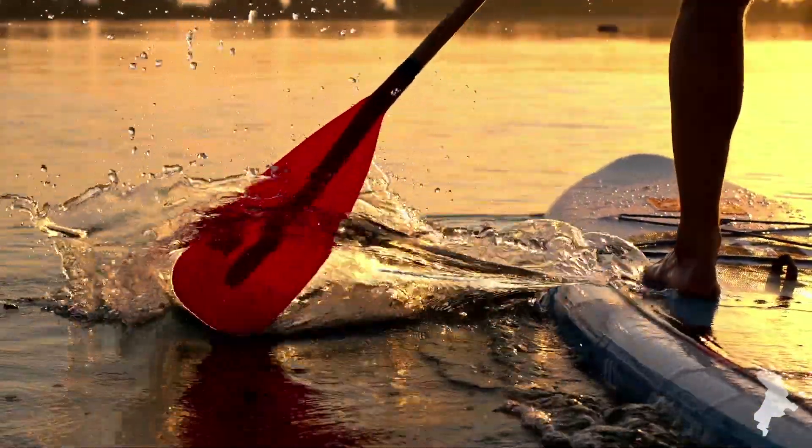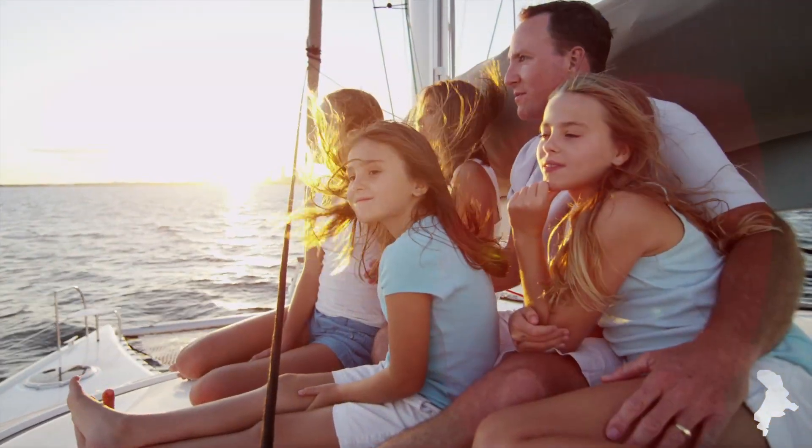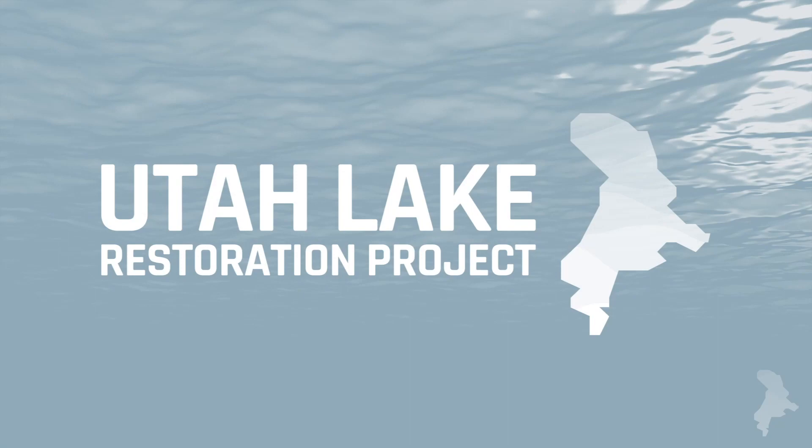The Utah Lake Restoration Project is working to ensure Utah Lake becomes a resource that can be utilized and enjoyed by your family for generations. It's a big task, but one that's worth the effort.